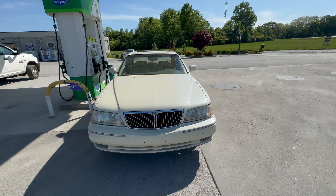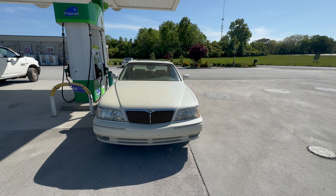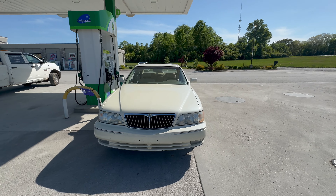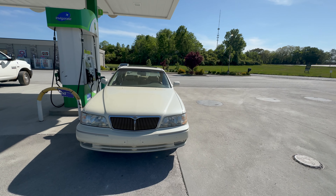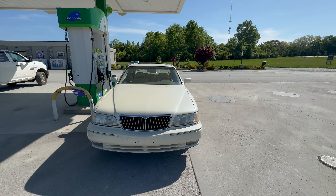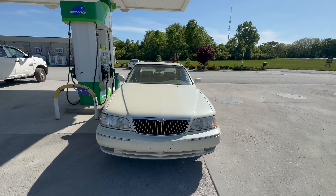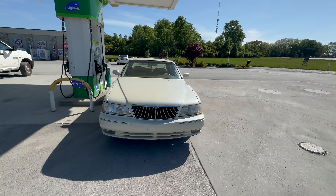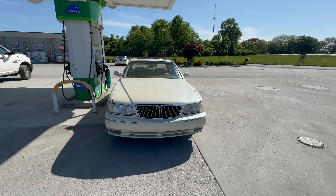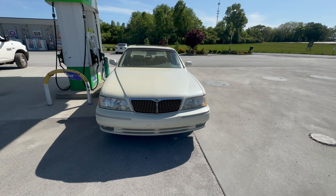We've made it to the gas station. I'm going to fill up the tank and get back to you with the results. Let me tell you, this car without AC and windows up was in fact very brutal. I'm glad it's just a mere 30 miles — I think I would have passed out if it were any longer.